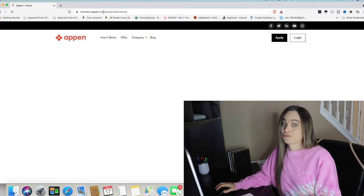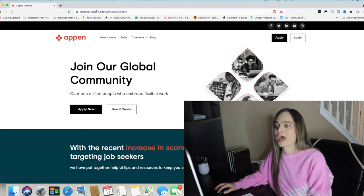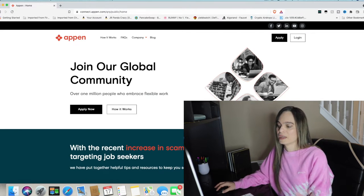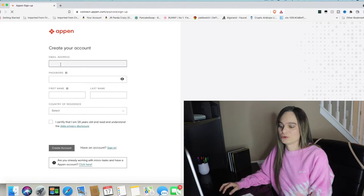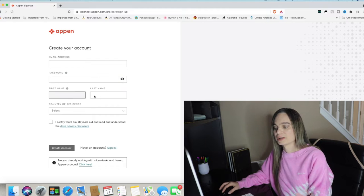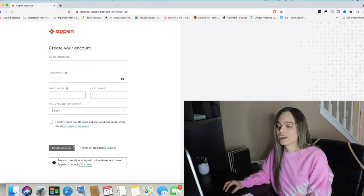They also have other positions besides social media evaluators, which we'll go over in a minute. So let's get into the Appen dashboard. When you first want to get started with Appen, you go to connect.appen.com. You'll see the main homepage and hit the apply button, then fill out your basic information: email address, create a password, your first and last name, your country, certify that you're at least 18 years old, and create an account.